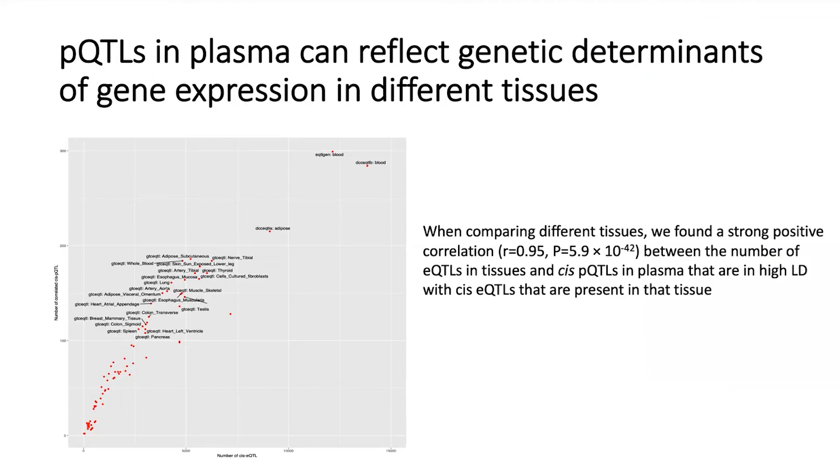We also found a strong correlation between the number of eQTLs in tissues and cis-pQTLs in plasma that are in high LD with a cis-eQTL present in that tissue, indicating that probably most of the proteins in these tissues will eventually make it to blood or plasma.